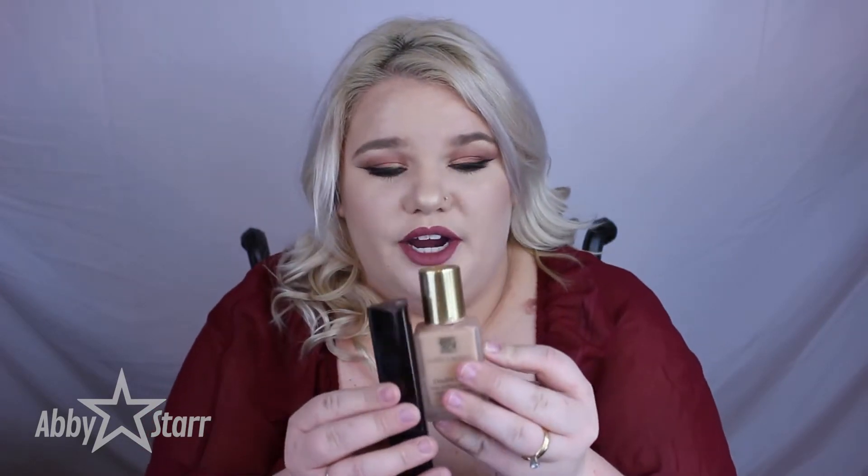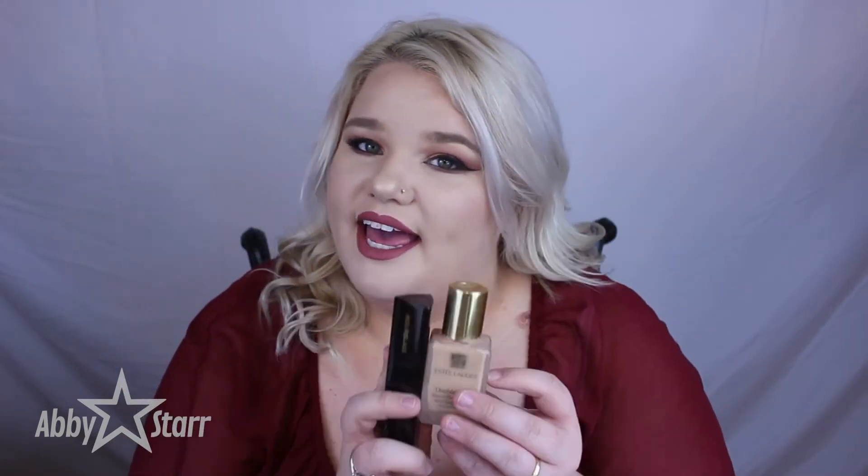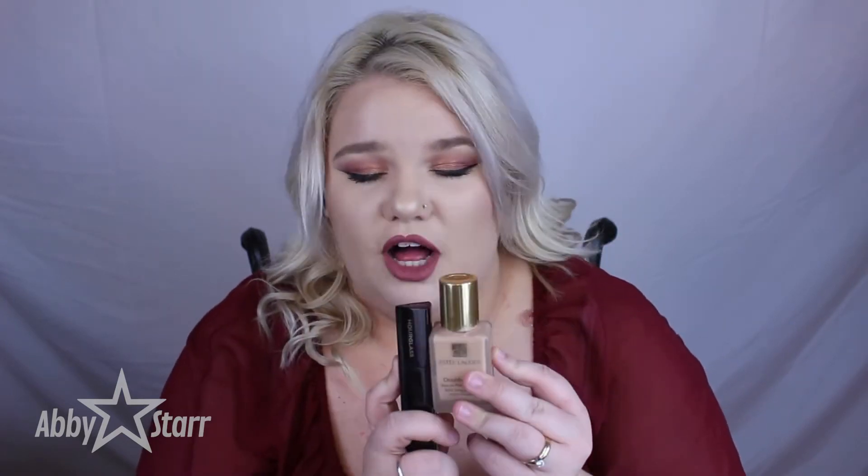My favorite way to wear this foundation is definitely with the Estee Lauder Double Wear Foundation. I wear the Double Wear in 1C1 Cool Bone, and in the Hourglass Foundation I wear Vanilla. I love pairing these together because the Hourglass is very pigmented — you're getting a lot of coverage — but it's not the most long lasting on me since I'm pretty oily. When I put these two together, it is a great foundation combo. It looks flawless, it's definitely full coverage, and it lasts.